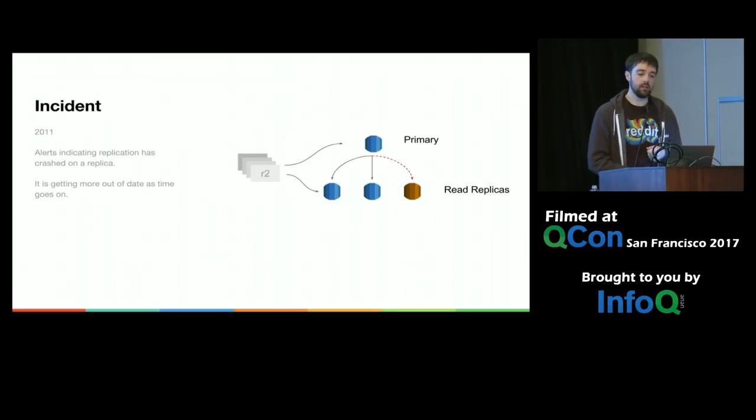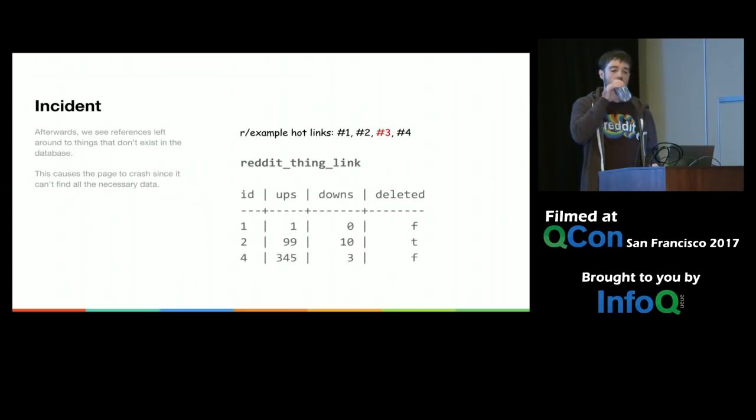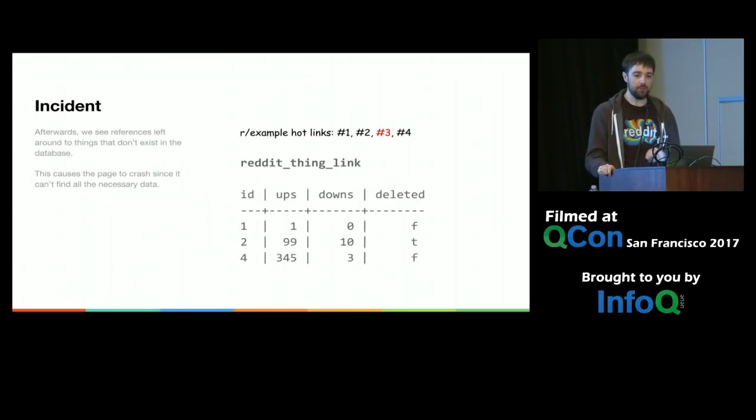In 2011 we were waking up a lot with alerts saying replication to one of the secondaries had crashed, meaning that database was getting more and more out of date. The immediate fix: take it out of replication, start rebuilding, go back to bed. But then we started seeing that some cached listings were referring to items that didn't exist in Postgres — the cache listing said 1, 2, 3, 4, but the thing table only had 1, 2, and 4. This caused pages to crash because they were looking for data that wasn't there. We built out tooling to clean up those listings and find and remove bad data.